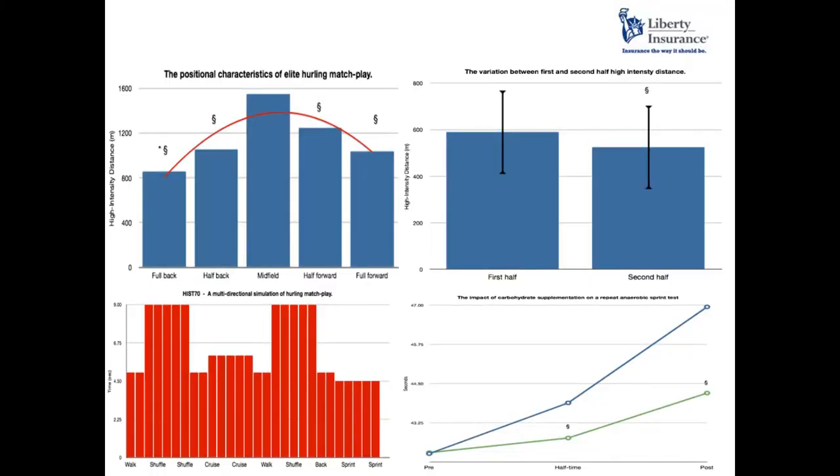We use GPS technology to look at the demands of the game. This was a reflection of a question a coach asked: my team are performing well in the first half but their drop-off in the second half is quite poor — I think we are losing a lot of games because of it. So we put GPS devices on players and focused on the information that was valuable.